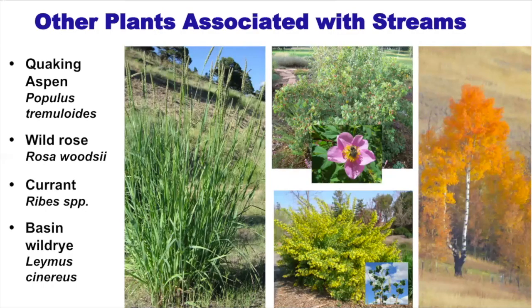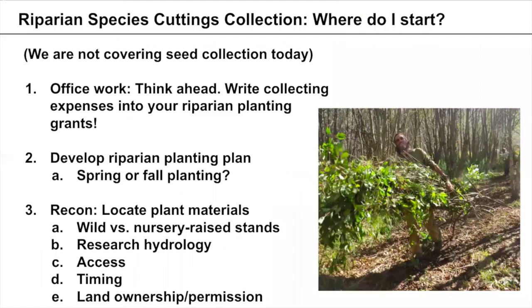That wraps up species selection. Now we'll transition into collecting plant materials. This section focuses on cuttings, not seed collection, which would be its own webinar. Where do you start? Start in your office — think ahead and write collecting expenses into your grants so you have the resources you need at the right time of year. It's an easy thing to forget when writing a grant, so really encourage including these expenses when planning your funding.